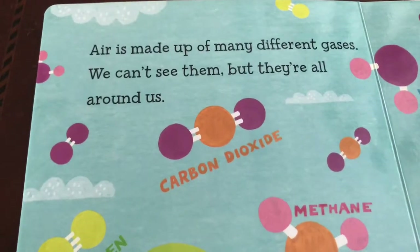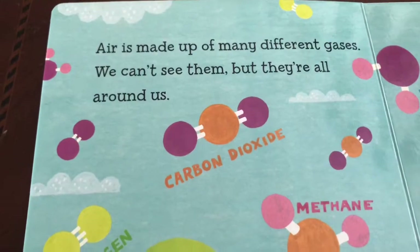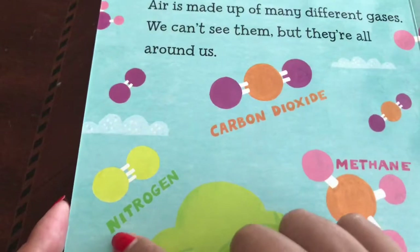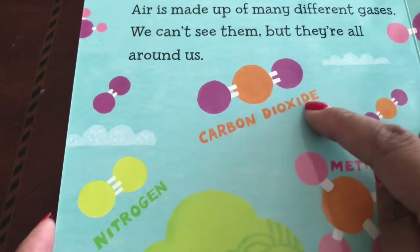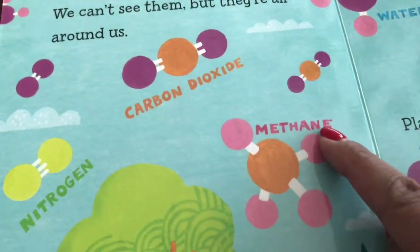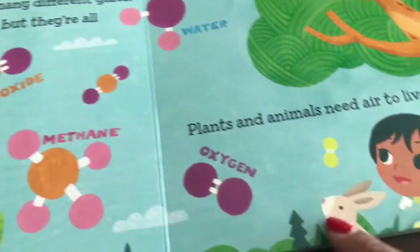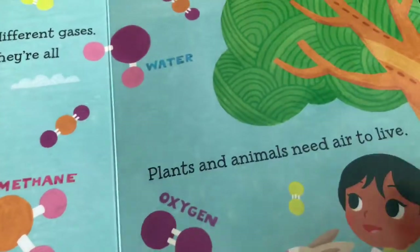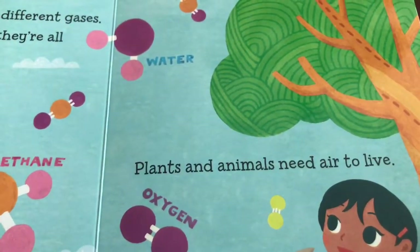Air is made up of many different gases. You can't see them, but they're all around us. There's nitrogen, carbon dioxide, methane, water, and oxygen. Plants and animals need air to live.